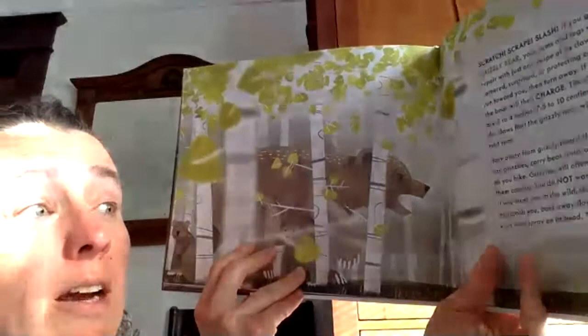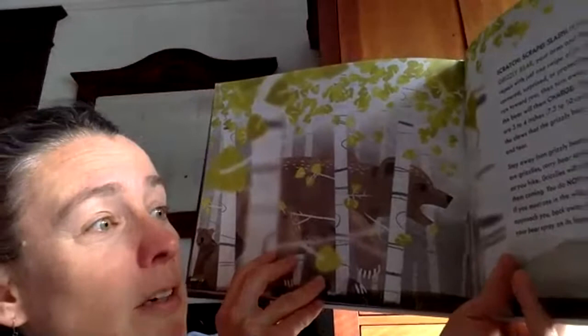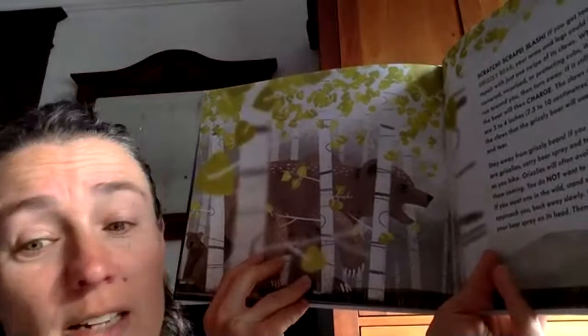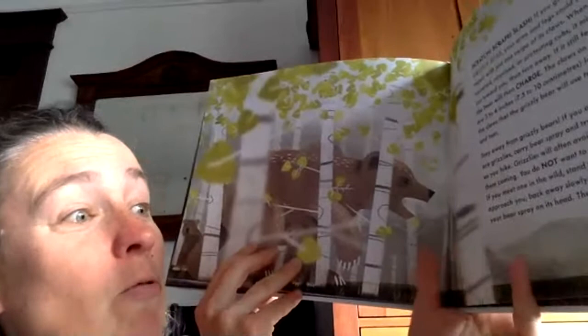If you are hiking where there are grizzlies, carry bear spray and try to make noise as you hike — singing is a good trick. Grizzlies will often avoid people if they hear them coming. You do not want to surprise a grizzly bear. If you meet one in the wild, stand still. If the bear does not approach you, back away slowly. If it does approach, use your bear spray on its head and run away. My friends live in Alaska and they have grizzly bears with cubs that come and climb the tree in front of their house — they stay inside when the bears come.